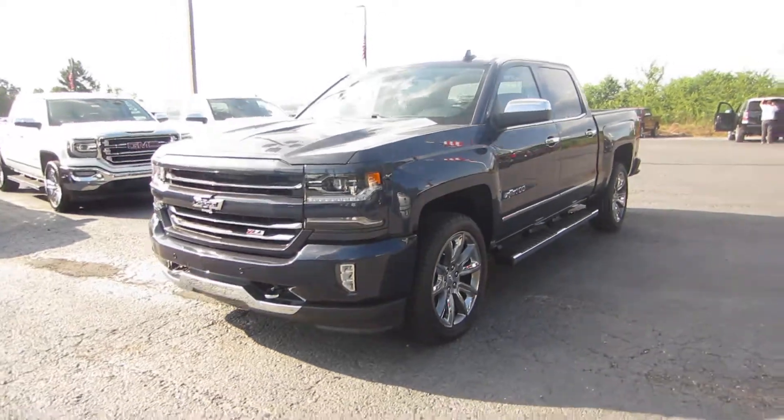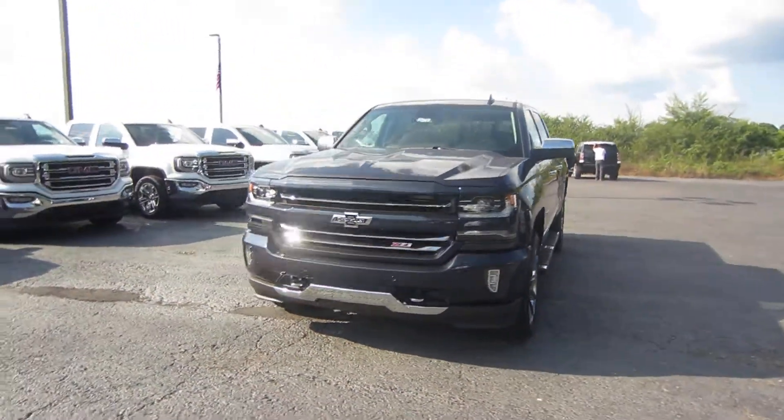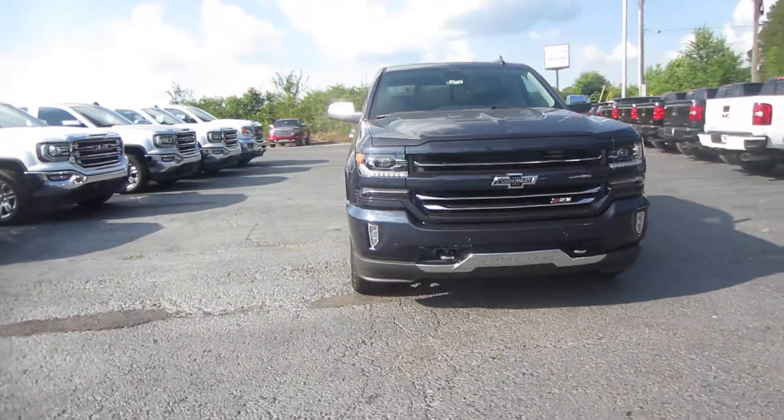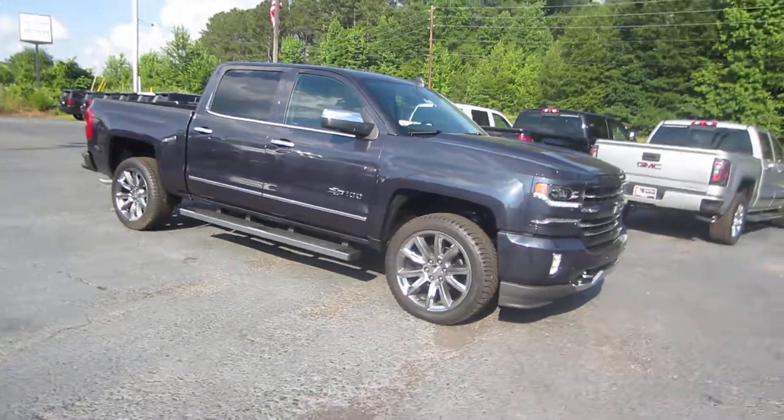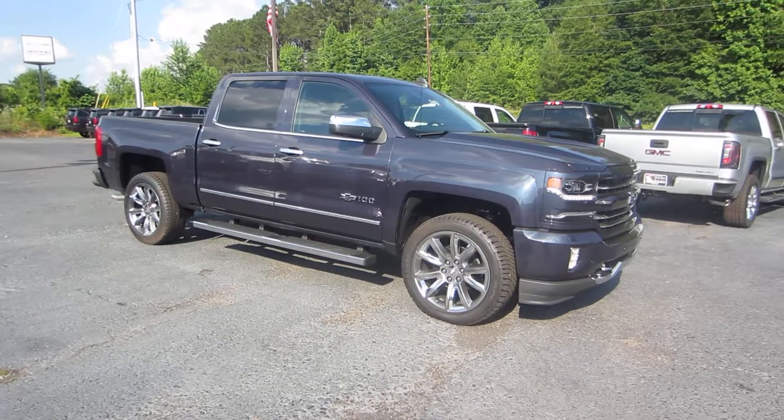Stationary running boards. This particular model has the 6.2 engine. It's a good-looking truck — 100-year anniversary edition. Stop by Jimmy Bris Chevrolet and ask for Elker Perez. Thank you.